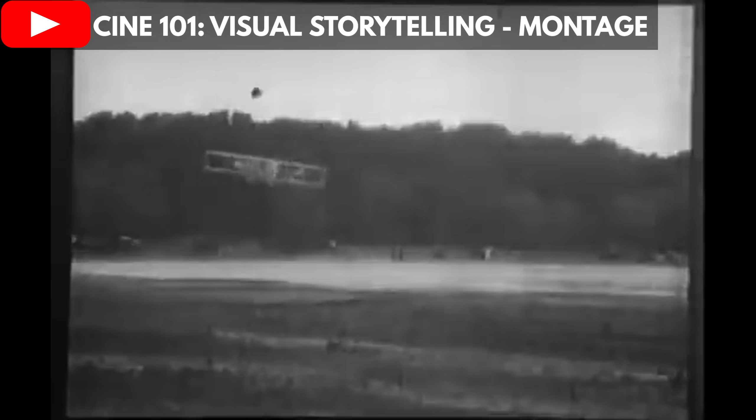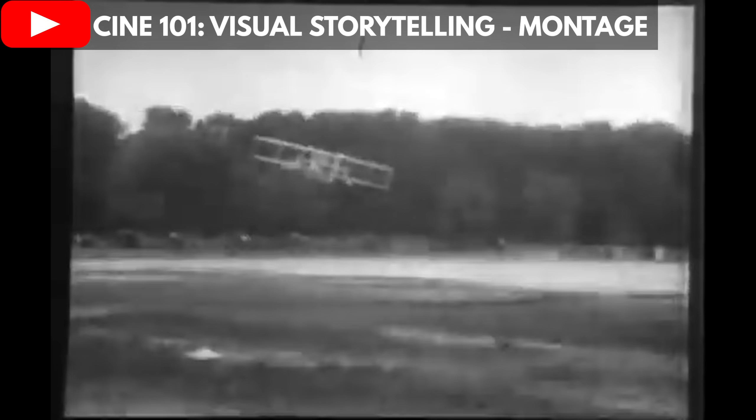Not surprisingly, it was born out of the need for more power. Around the time of the first successful heavier-than-air powered flights, the general consensus was that for this purpose, the engines needed to be made as small and light as possible.